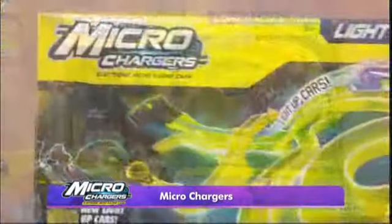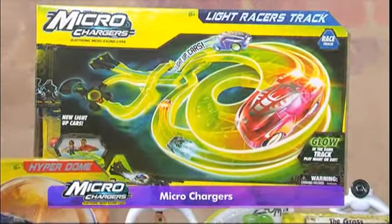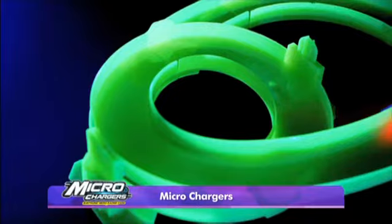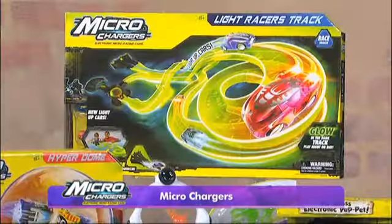I'm going to say I want that one. Zoom at the speed of light with the new Microchargers Light Up Track — it's awesome. The built-in LED lights in the cars will captivate kids as they launch their cars and watch the Microchargers speed around the glow-in-the-dark track. It's unreal.